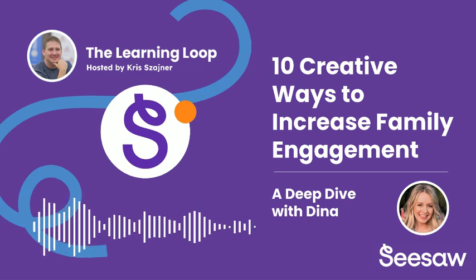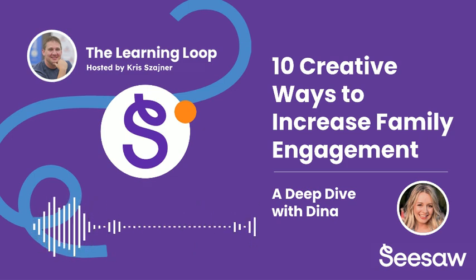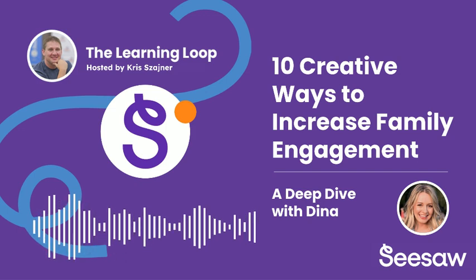Welcome everyone to the Learning Loop podcast, your best source for educational insights and trends. I'm Chris, your host. And I'm Dina. Today, we are taking a deep dive into 10 creative ways to increase family engagement.